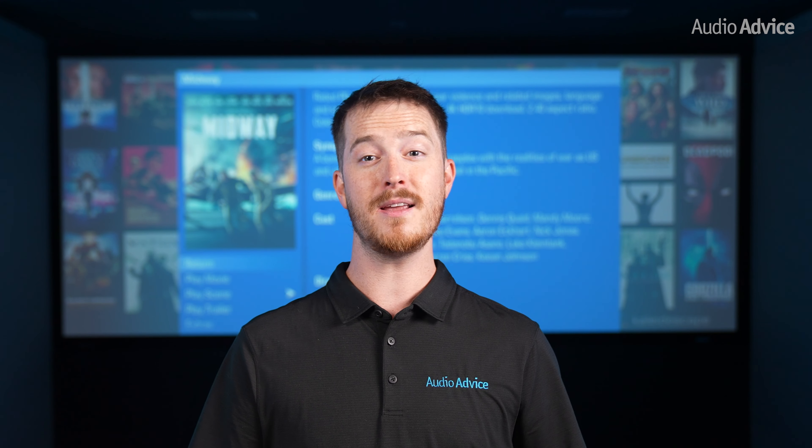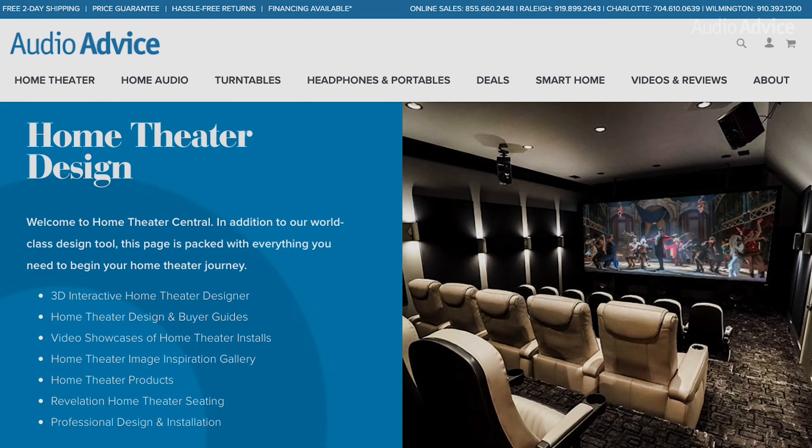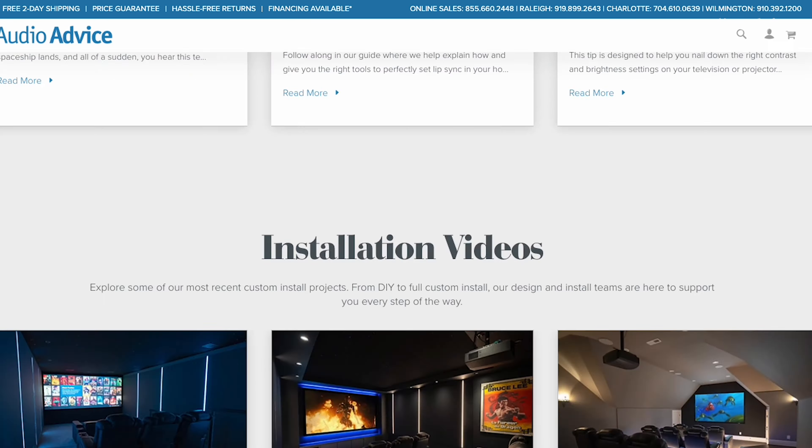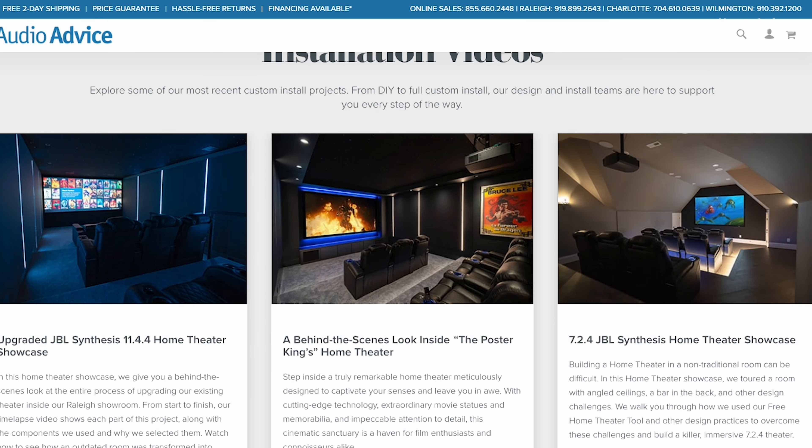If you're building a home theater or media room, or just want to learn more and stay up to date on the latest trends, check out our Home Theater Central page at AudioAdvice.com, where we have everything you need — including our free home theater design tool, which lets you plug in the dimensions of your room and shows you exactly where to place your projector, TV, speakers, chairs, and everything else to ensure the most optimized position. If you've enjoyed this video, please give it a thumbs up, hit the subscribe button, and turn on notifications so you don't miss out on any of our exclusive reviews and latest content.